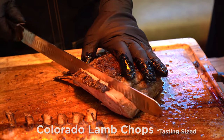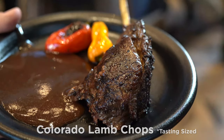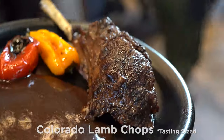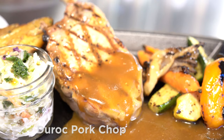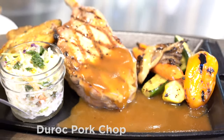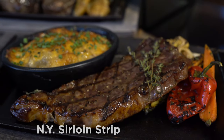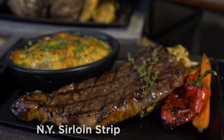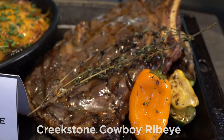Colorado Lamb Chops with Fire Grilled Vegetables, Crispy Smashed Potatoes, and Minted Bordelaise. Duroc Pork Chop with Signature Coleslaw, Crispy Smashed Potatoes, and Mustard Bursey Sauce. Premium Big Fire Steaks: New York Sirloin Strip and Creekstone Cowboy Ribeye.